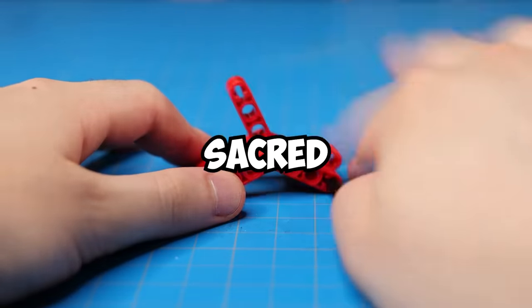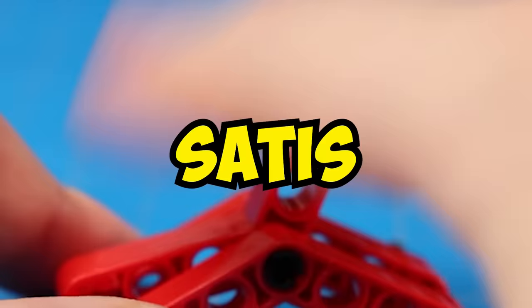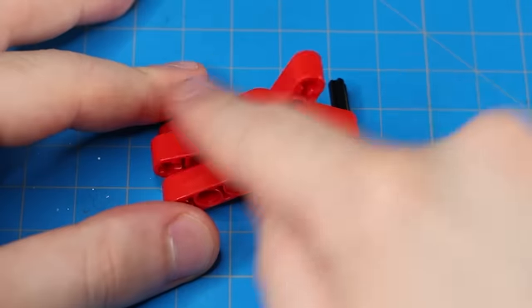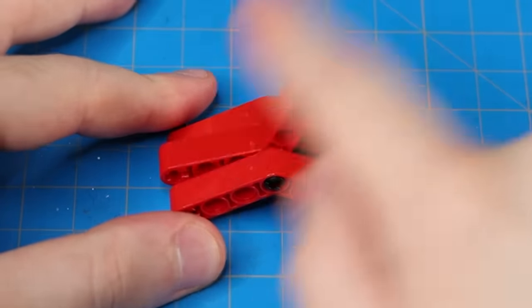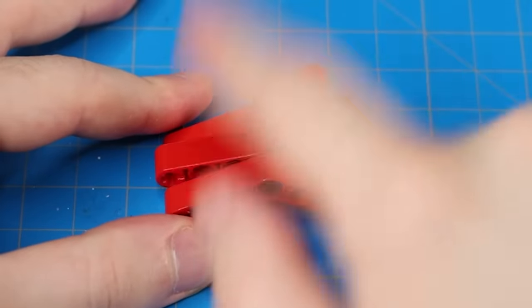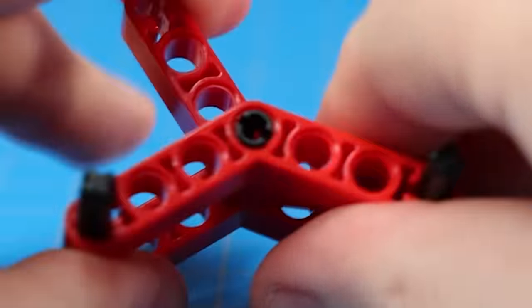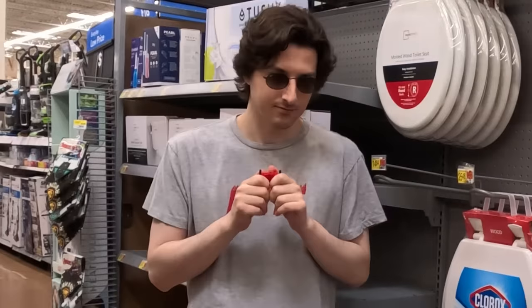And if that didn't blow your mind, this sure will. I call this the Sacred Seesaw of Satisfaction. It looks deceivingly simple — kind of like me — and it actually is very simple to make. In fact, you can probably tell how to make it just by taking one look at it. There's a nice click when you snap it back and forth. Personally, I kind of like the loud snaps — it tends to be a conversation starter.